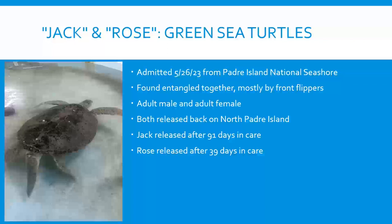Adult sea turtles can be sexed by their tail: once males hit maturity, they develop a really long tail. Jack clearly showed this, which is something we don't see very often since most of our turtles in this area are juveniles.